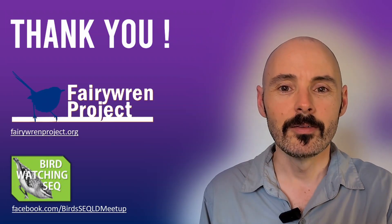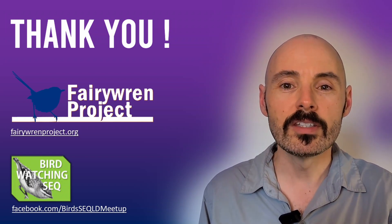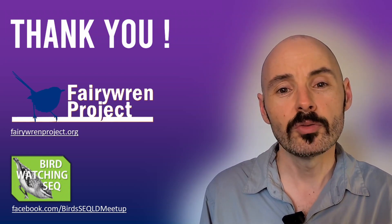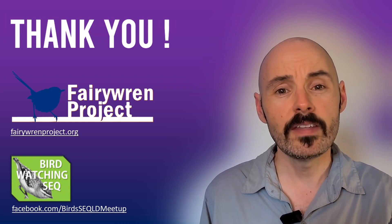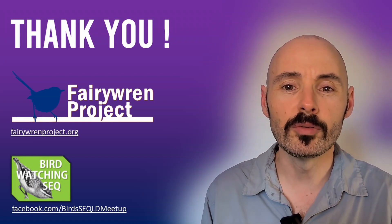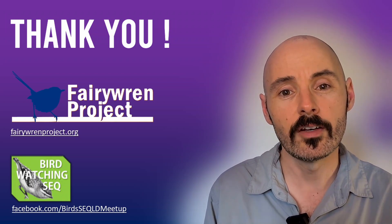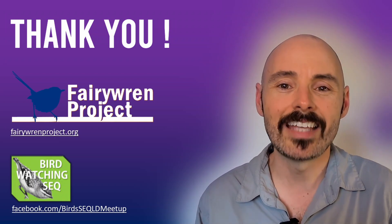Be sure to check out the links and resources I've left in the video description. I highly recommend you visit the Fairy Wren project's website and sign up to their newsletter — they post regular updates on how your contributions are making a difference. If you found this video helpful, give it a like or share it with a friend. The more Fairy Wren citizen scientists, the better. And if you're interested in other bird-related citizen science projects or have any questions, feel free to reach out in the comments. That's it for now — wishing you fantastic birdwatching, and catch you next time.